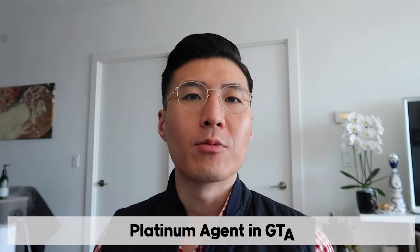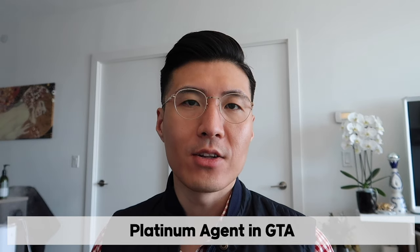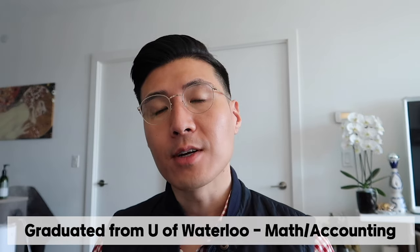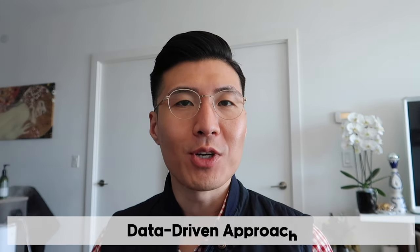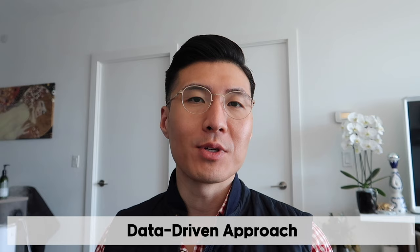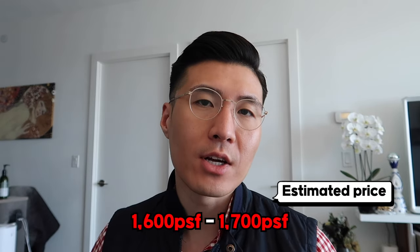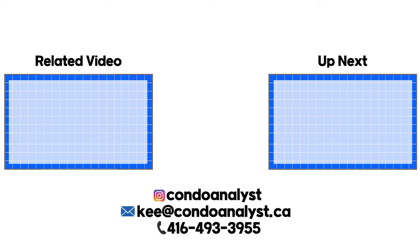My name is Key Park, former head of analytics at a large consulting firm, graduated from the University of Waterloo in math and accounting, and I take pride in knowing numbers much better than other people. I plan on doing another video when the floor plans and price list come out. The prices are expected to be around $1,600 to $1,700 per square foot, which is very good value for a project like this that's going to complete sometime in 2027. Take care and I hope to see you in the next video.